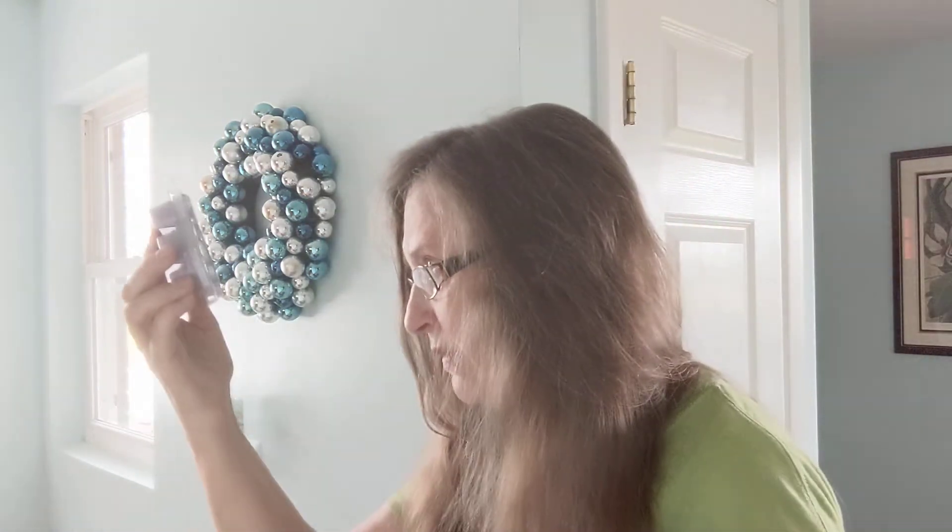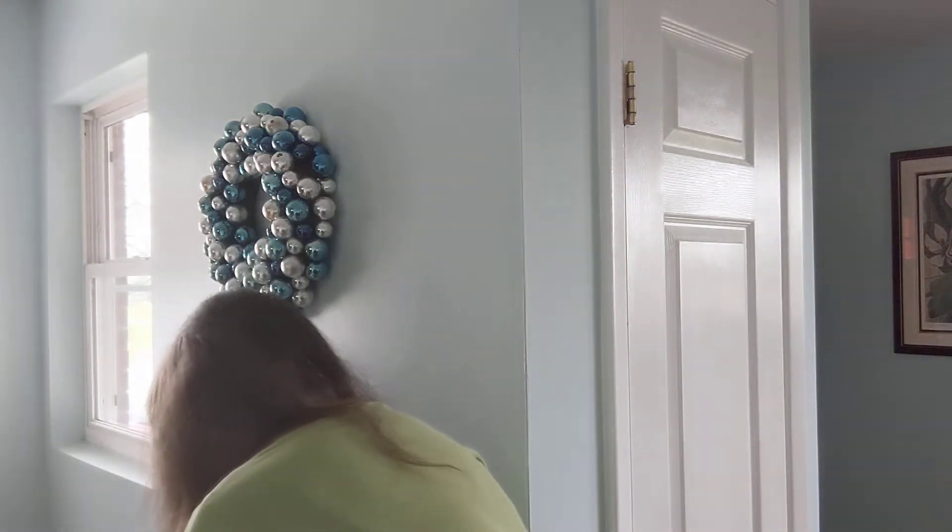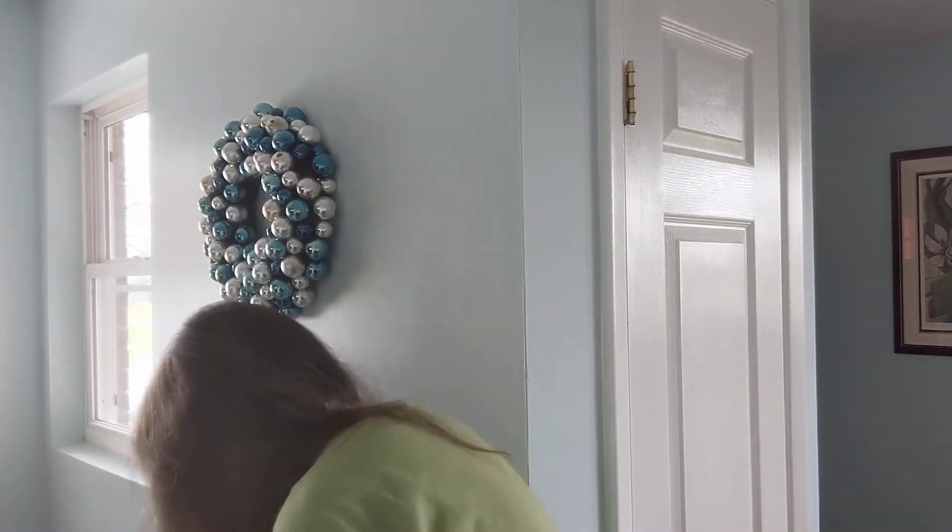I got one wax bar in Whipped Vanilla Lavender from the Mother's Day collection. It's very nice - an herbal lavender mixed with a creamy vanilla. It's not overly sweet, more on the herbal side, which I love. I really love any lavender, so I think I'll enjoy that one.